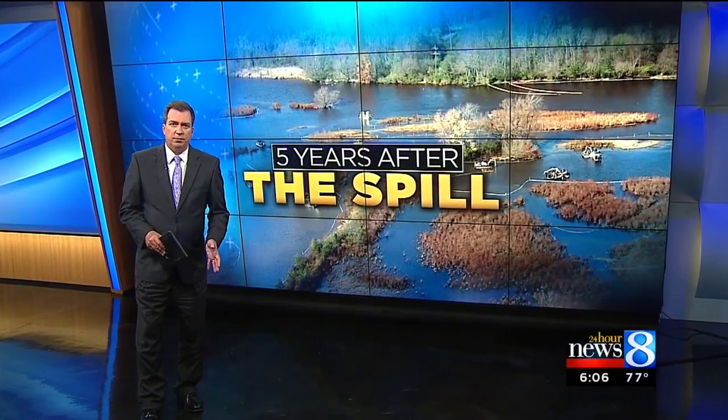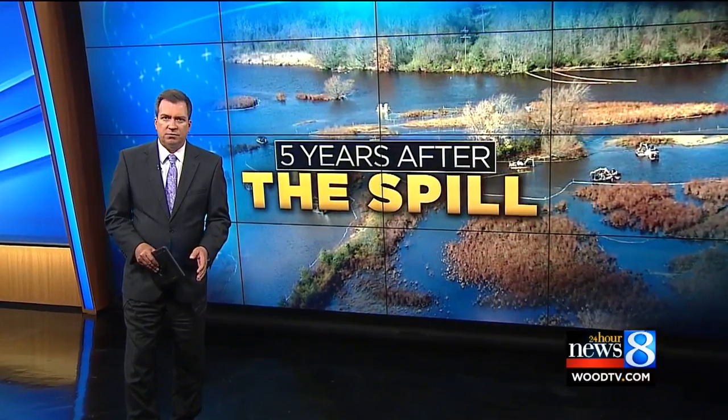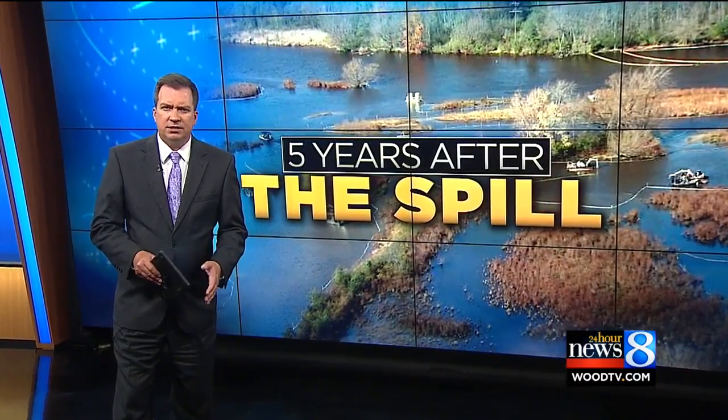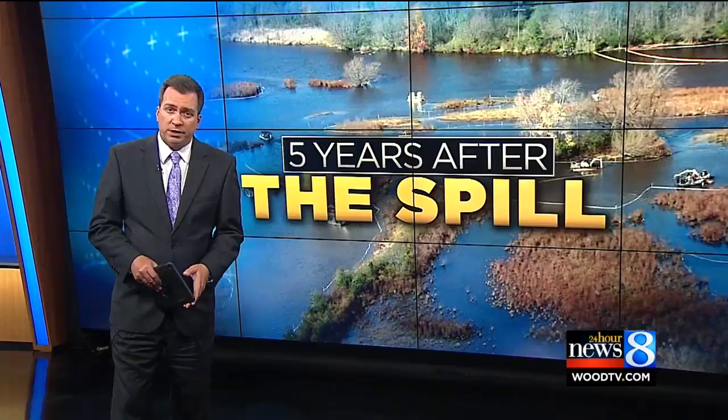It's been nearly five years since that crude oil pipeline in Marshall Township burst, sending millions of gallons of crude oil into Kalamazoo waterways. Tonight, 24-Hour News 8's Casey Jones takes us on the path the oil took — a then and now look at where we stand today.